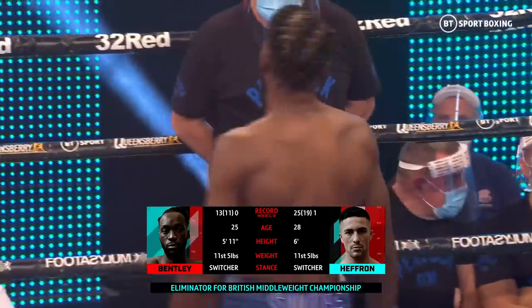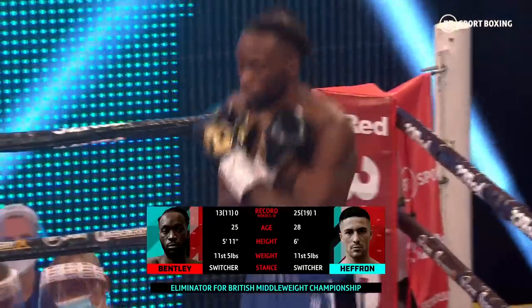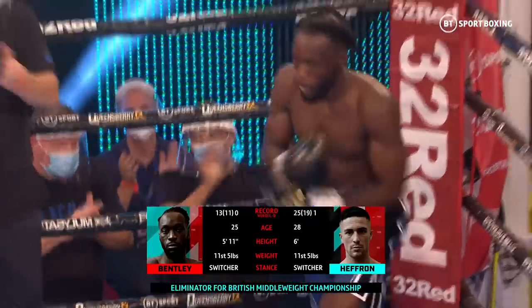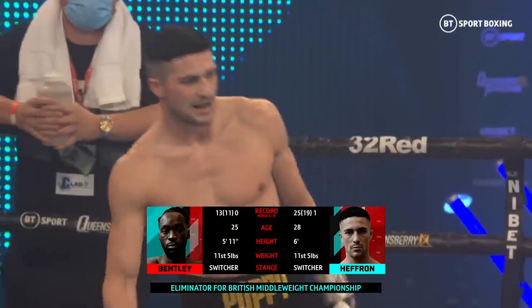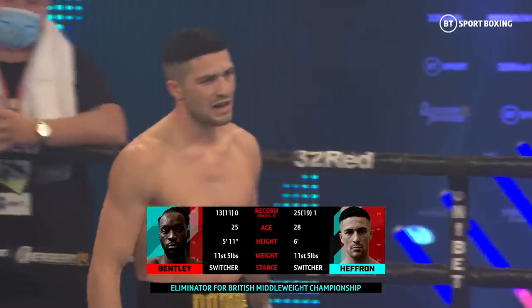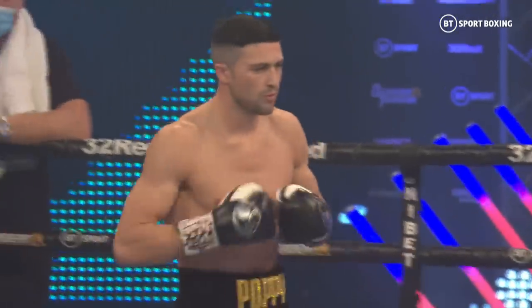Introducing to you first, fighting tonight out of the red corner, ladies and gentlemen, here is Denzel Too Sharp Bentley. And his opponent across the ring, fighting tonight out of the blue corner, ladies and gentlemen, please welcome the current WBC International Middleweight Champion, Mark Kid Dynamite Hefron.